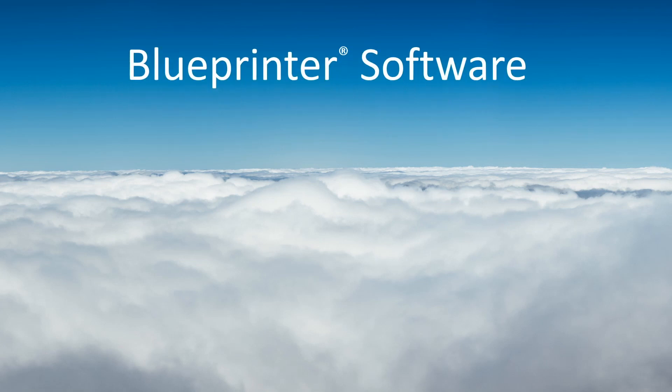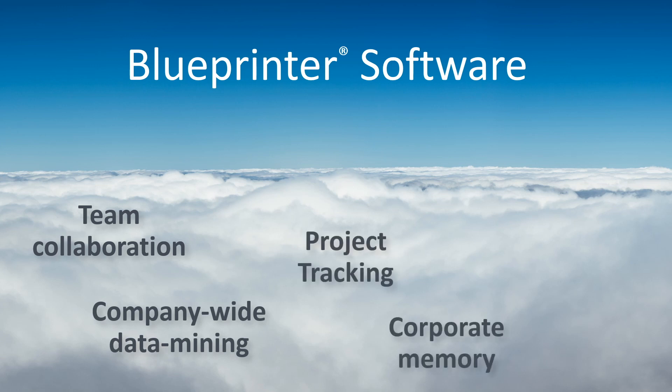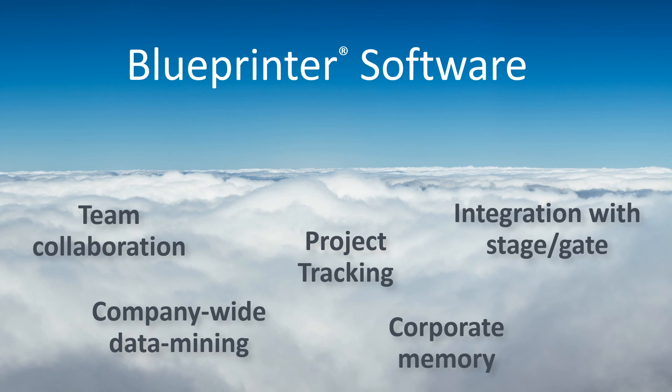Since this is cloud-based, team collaboration, company-wide data mining, and project tracking are easy. Your corporate memory improves, and you can integrate this rich interview data into your stage and gate process.